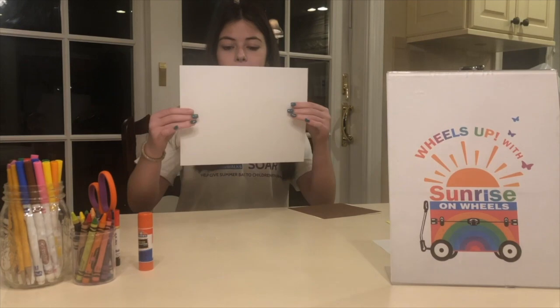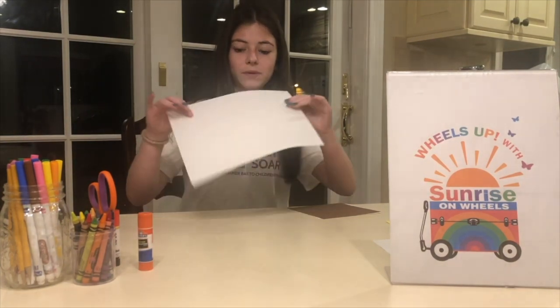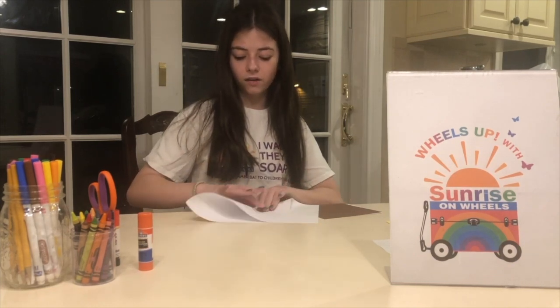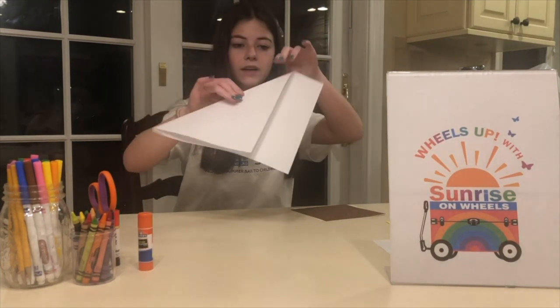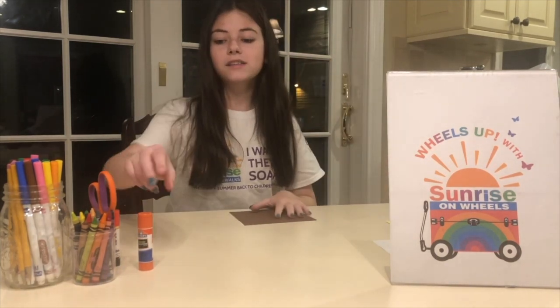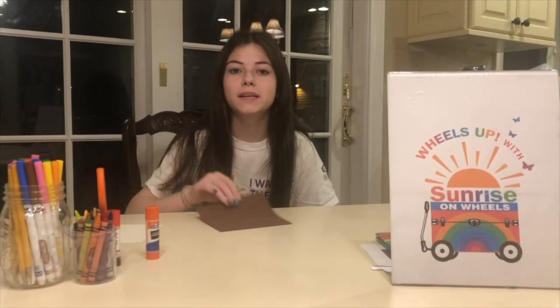I'm using origami paper, which is already cut into a square, but if you have regular paper, you can make it into a square. You take one side and fold it into a triangle like this, then cut off the extra part and open it back up — then you'll have a square. You will also need glue and scissors. I'm going to use the brown paper for the monkey's body.